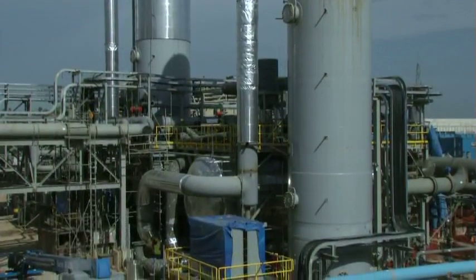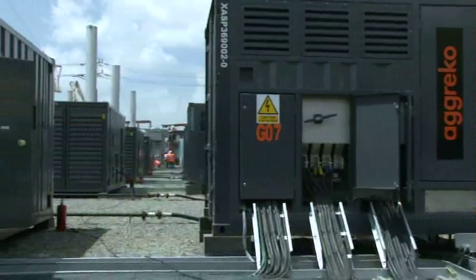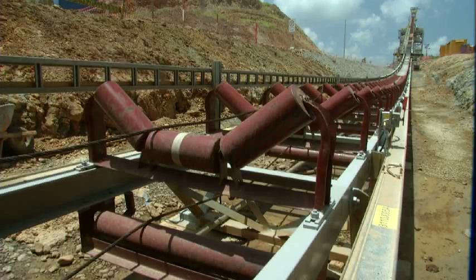The Pueblo Viejo project draws on materials built, designed and sourced from 18 countries on six continents.